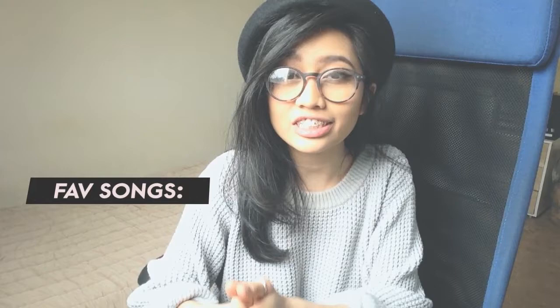Next one is an EP by Tennyson. They are an electronica band from Canada and their songs are mostly instrumental. Tennyson is very unique and genius — they use a bunch of animal sounds, alarm sounds, knocking door sounds and many more in this album. So much happiness in this album and very interesting. My favorite songs are Fault Lines, Too Long, and Beautiful World — so check those out.